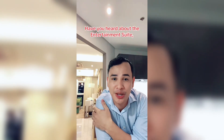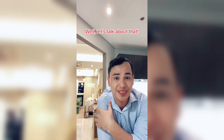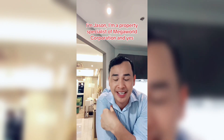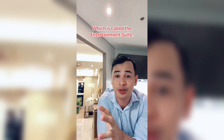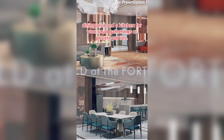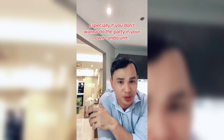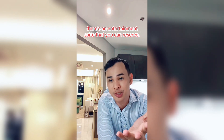Have you heard about the Entertainment Suite, a new amenity in Uptown Modern? Let's talk about that. I'm Jason, a property specialist of Megaworld Corporation. Yes, there's a unique amenity offered in Uptown Modern called the Entertainment Suite — it's a room with a living area, dining area, and a kitchen for your small gatherings or private parties, especially if you don't want to host the party in your own condo unit. Amazing, right? So hindi ka na mamumroblema na magugulo yung unit mo if you have a party, because there's an entertainment suite that you can reserve.